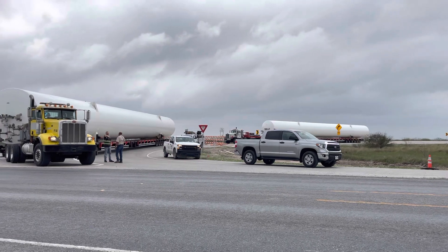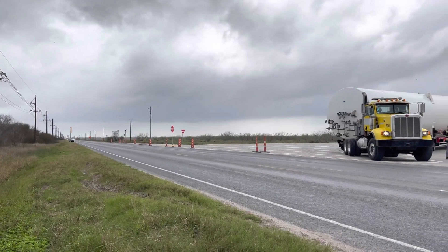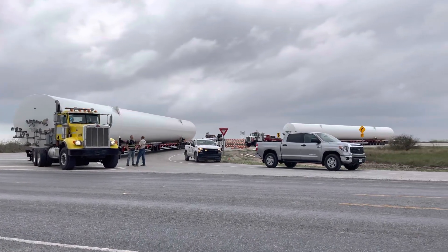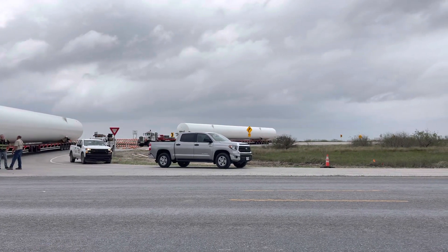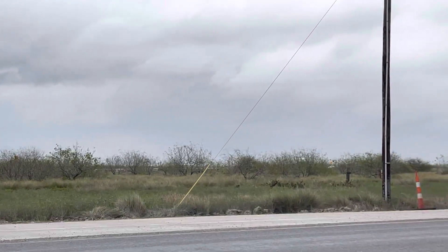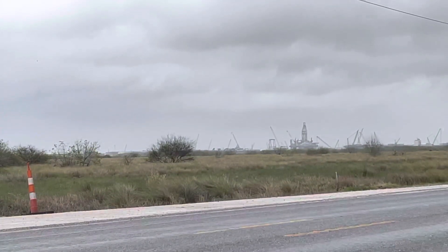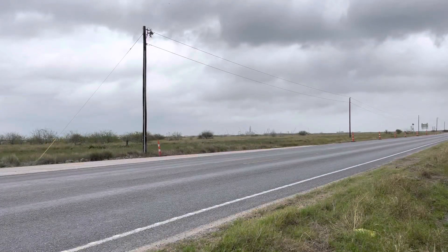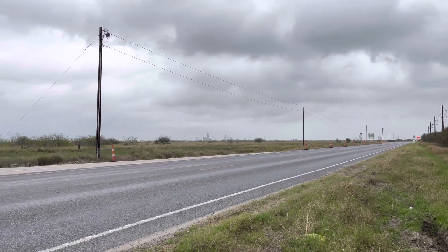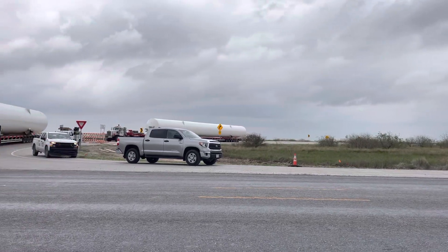They're moving some big containers from just past the checkpoint — down that way is Brownsville, there to the left. To the right here we have one here. I thought maybe this was something from the build site, but no, this is coming from the port, I believe, from the road that they built there along the side of the road. This is the road that goes all the way down to the Deimos. Deimos, of course, is right over there, but the Deimos is actually on the other side of the port, on the opposite side over there. To the right here is the SpaceX launch site and the build site, everything down that way. So this is coming from over there by the Port of Brownsville on this new road, and it looks like they're taking it away.